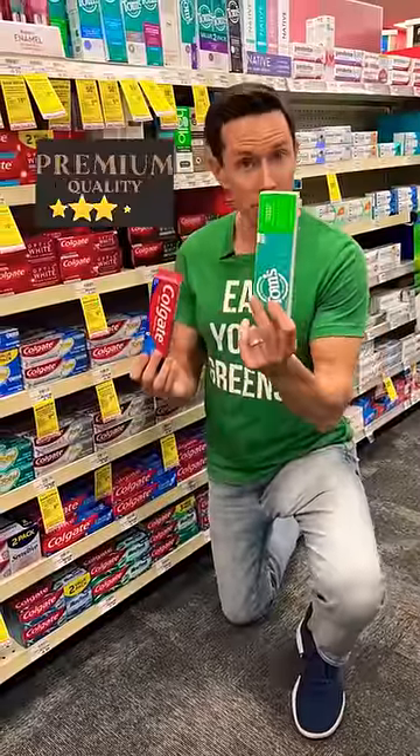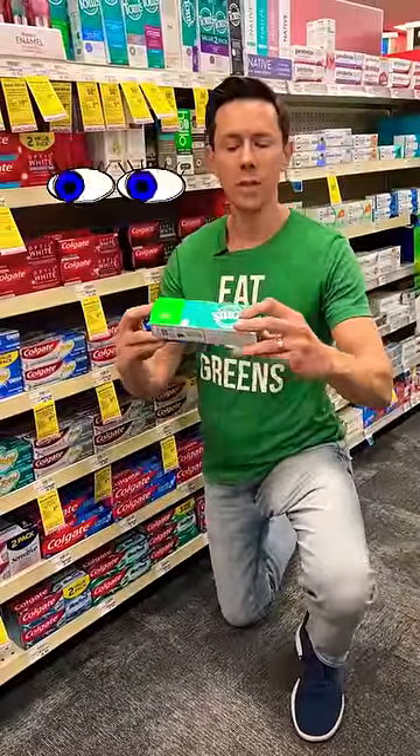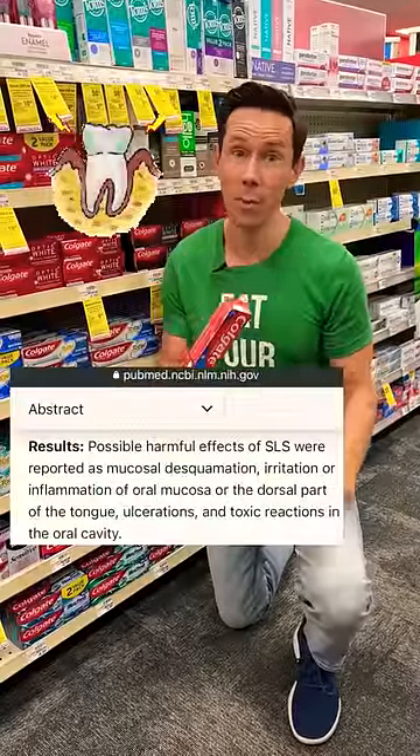Check out almost any toothpaste, including premium ones like this. You're almost always going to see sodium lauryl sulfate, SLS. That's what makes the toothpaste sudsy. The problem is that's a harsh scrubbing agent, which is very irritable to the lining of your mouth.